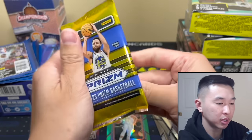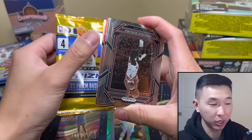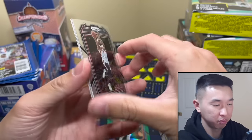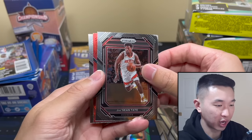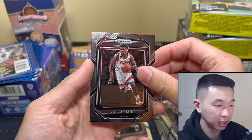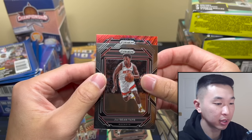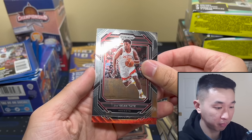Hot start so far — one more pack of Prizm, then we'll do Optics. At retail stores you can find red waves, and there's a bunch of strange random formats at Walmart, Target, and online. Hello rookie — Rockets!